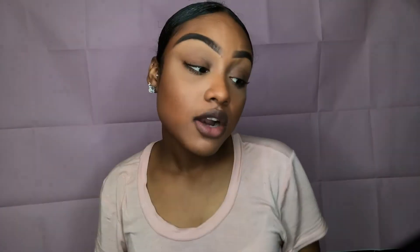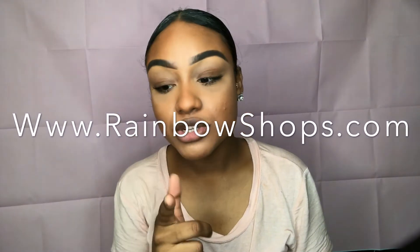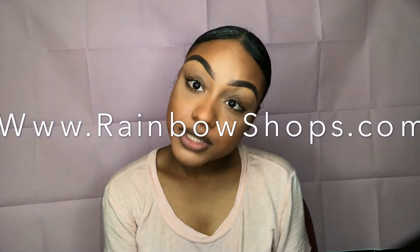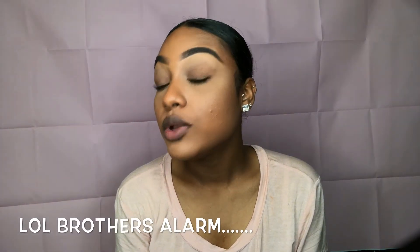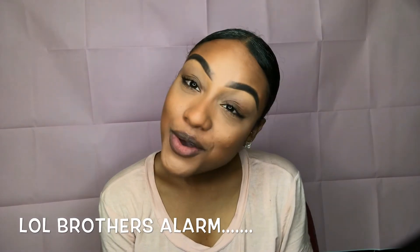Last but not least, this romper is super cute — I think it's great for summer. I'm starting to like florals on me, so hopefully this looks cute. That was my shopping haul! I'll link the website in the description box, and I will catch you guys in my next video!